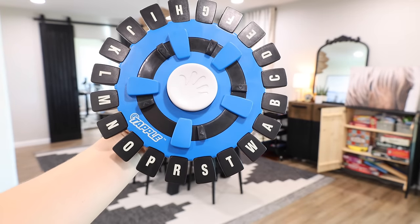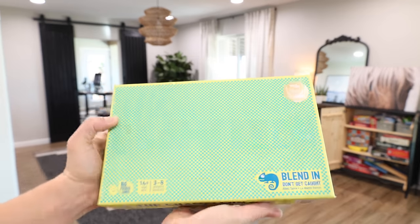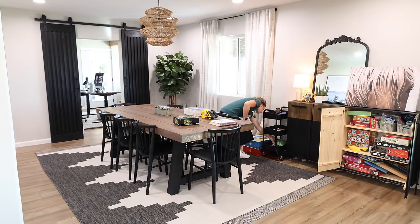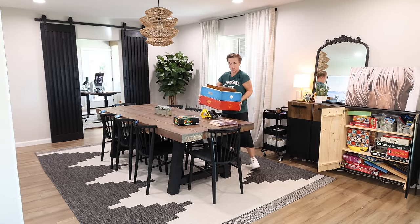As I'm tidying up the dining room I was showing you two new games that we've been loving lately — Tapple and The Chameleon. The Chameleon is such a fun group game. I'll have the links for both of these games down below, and I'll also just put the link to a list of all of our favorite games down below in the description box.